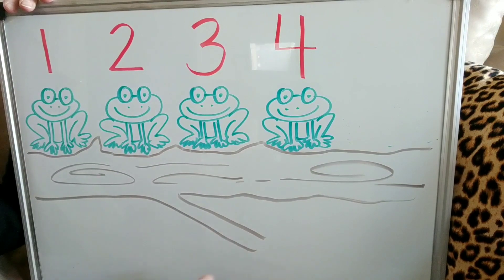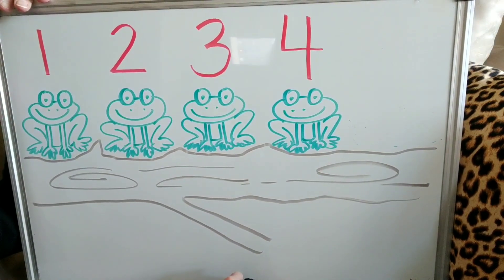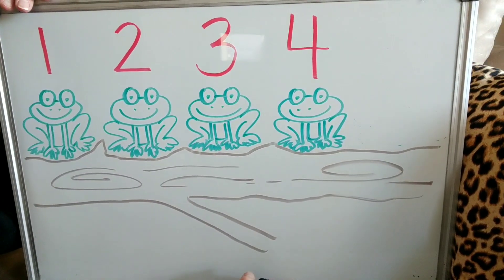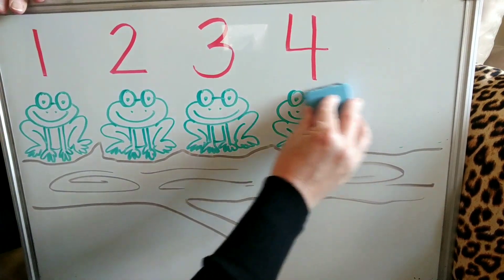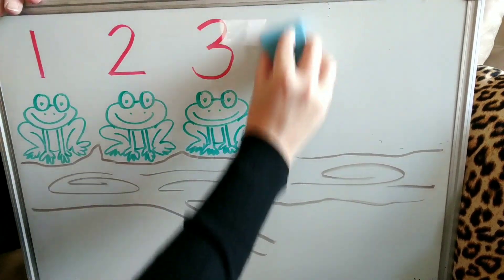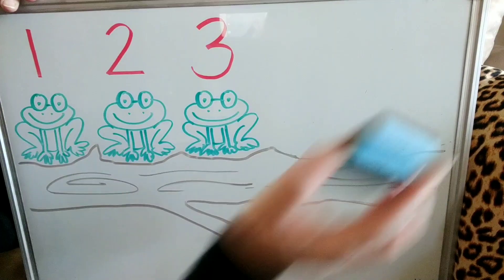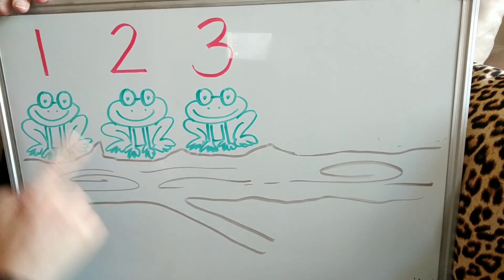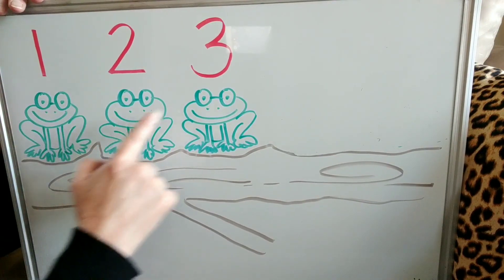Four green and speckled frogs sat on a speckled log eating some most delicious bugs. Yum, yum! One jumped into the pool where it was nice and cool. Now there are three green speckled frogs. One, two, three.